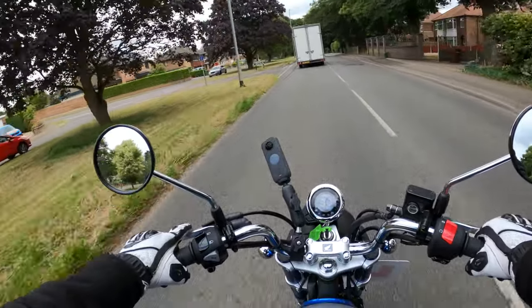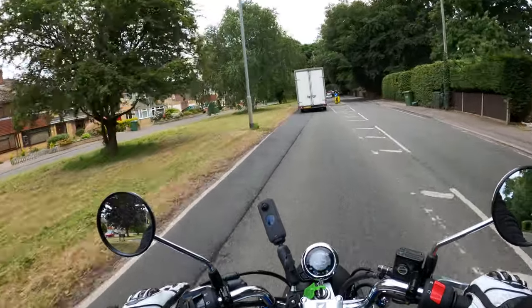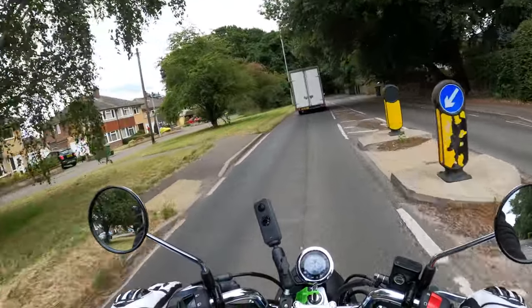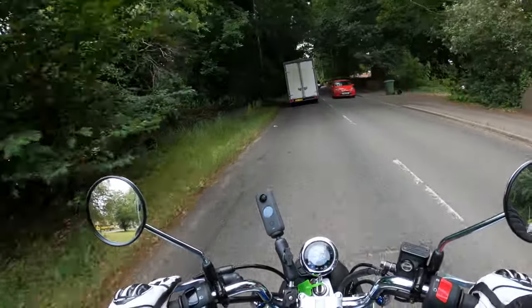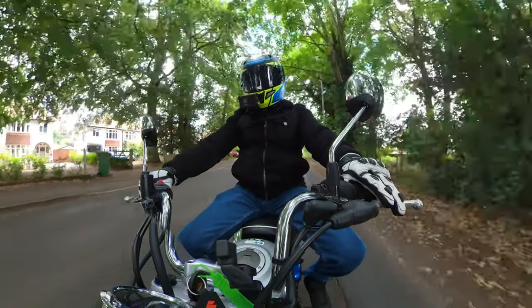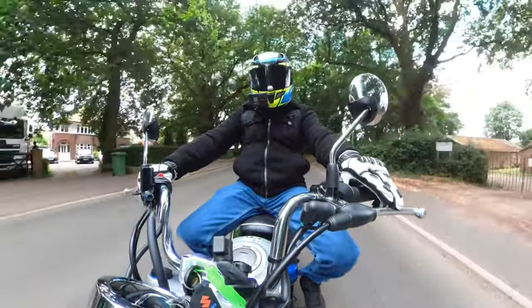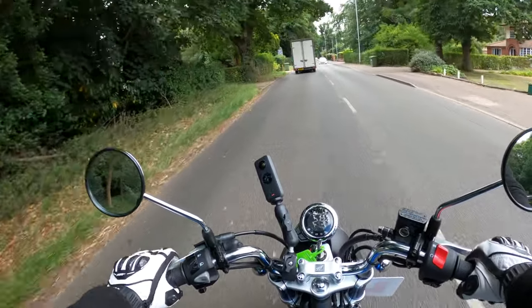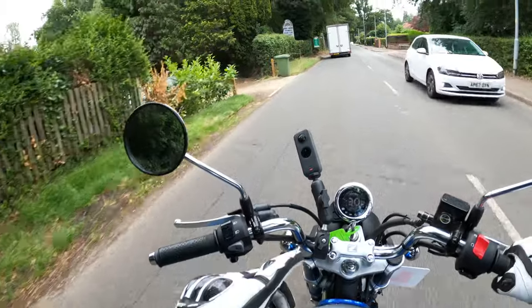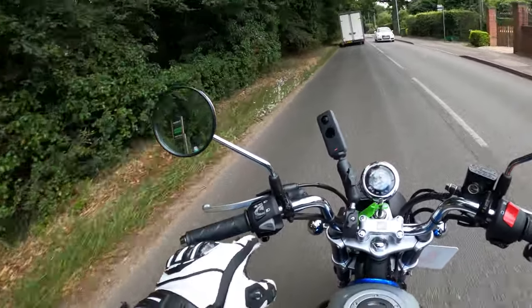Loads of chrome on here as well. I will do a full walk-around of the bike in the usual way, so stay tuned and I'll run through the full specs. Nice and light on the clutch there as well — no issues there. Love all this chrome, gives you something to polish on a Sunday afternoon.